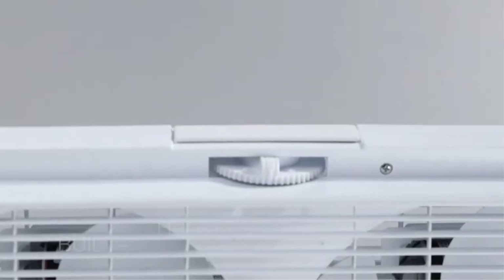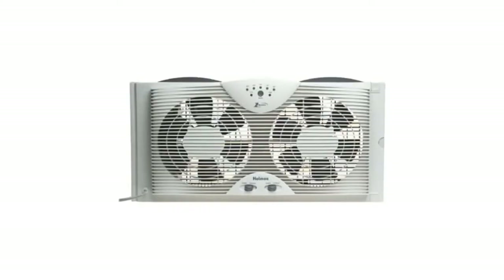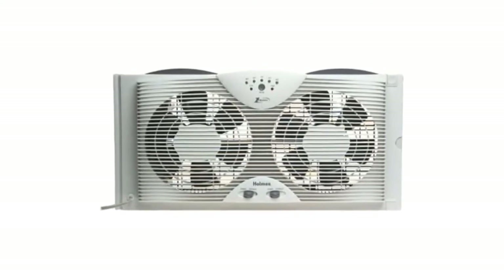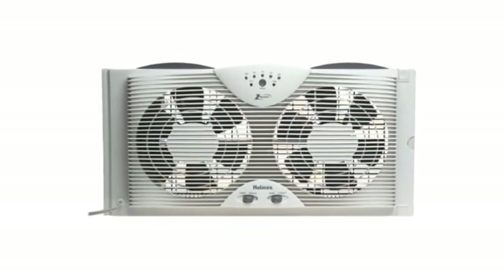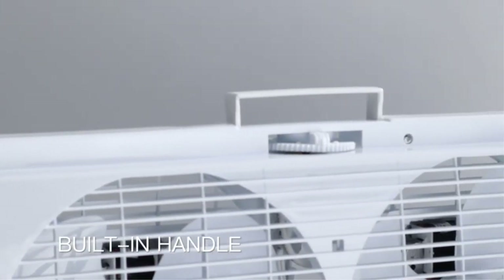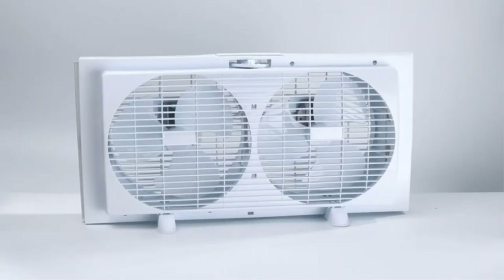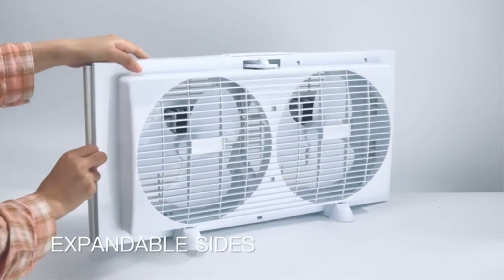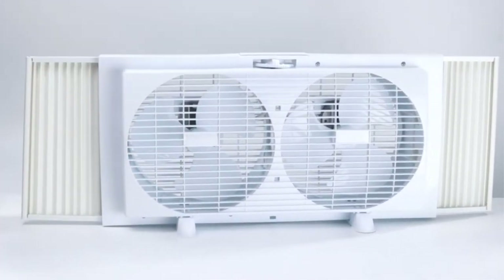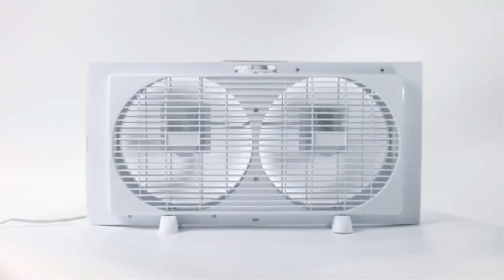Each side of the fan has a 9-inch blade which you can control independently. The Holmes HAWF-2041 can draw air in from outdoors or pull odors out of your home with its reversible motors. It has 3 speeds and a comfort control thermostat, although you can't fine-tune things like you can with some digital window fans. It can cover around 500 sq ft and has a 6-foot cord. It fits windows from 12 inches high and 25 to 35 inches wide with the extender panel. It's relatively thin at 6 inches, so it should work with most screens, which is a definite perk.